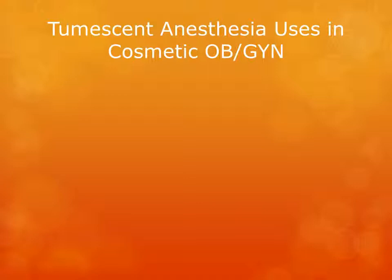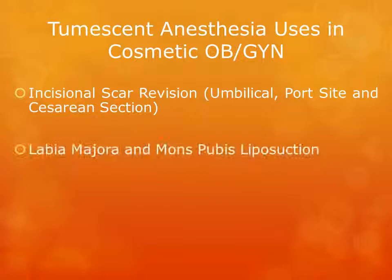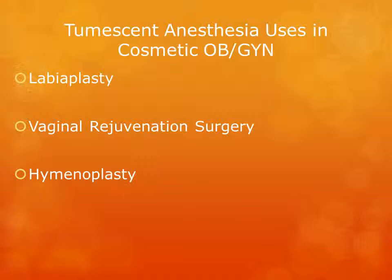Tumescent anesthesia is commonly used by the cosmetic OBGYN to avoid IV sedation and general anesthesia. Procedures include incisional scar revision — which includes umbilical, port site, and traditional cesarean section scar revision — labial majora and mons pubis liposuction, nipple, umbilical, and vulvar body piercing, clitoral hood reduction, labiaplasty, vaginal rejuvenation surgery, hymenoplasty, and perineoplasty, just to name a few.